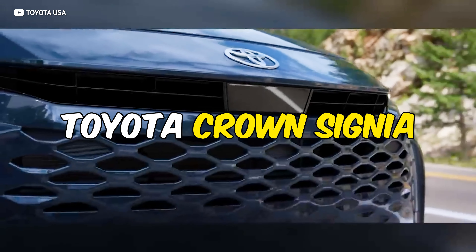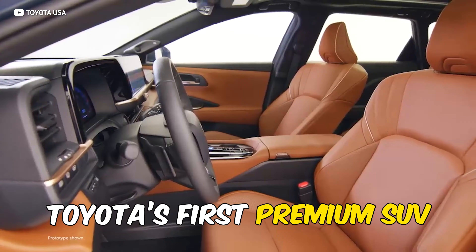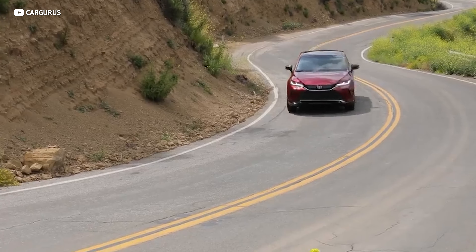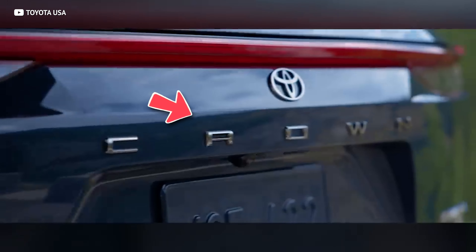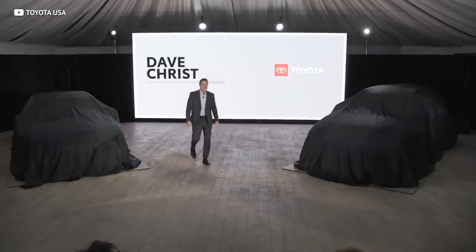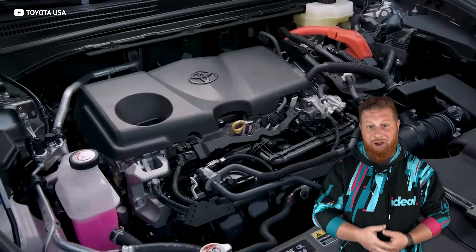The brand new 2025 Toyota Crown Signia is here, and it marks some very important milestones for Toyota. It's Toyota's first premium SUV since the old Land Cruiser was given the boot back in 2021. It's replacing the Toyota Venza that's being phased out at the end of 2024. And this will be the first SUV with a Crown badge on the back — the company's longest-running nameplate.